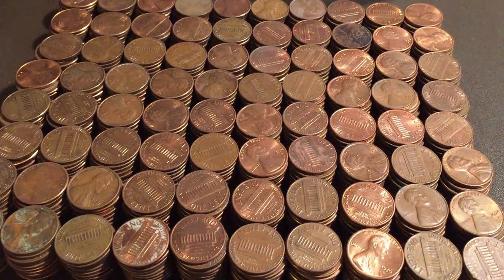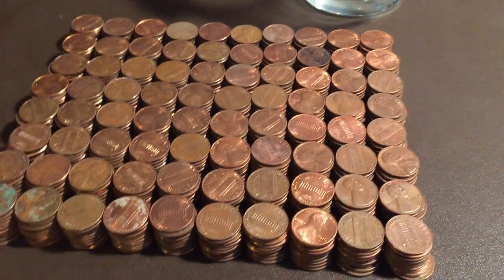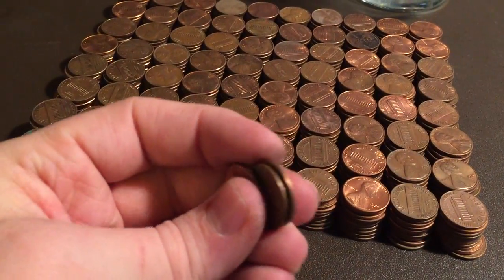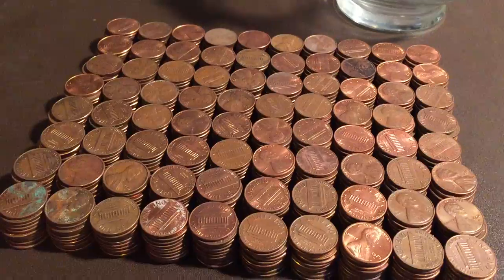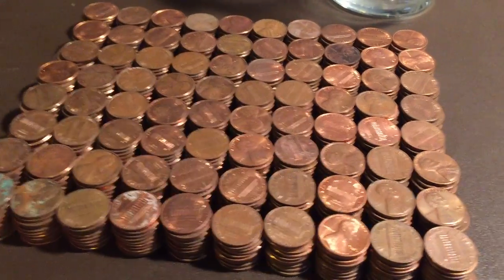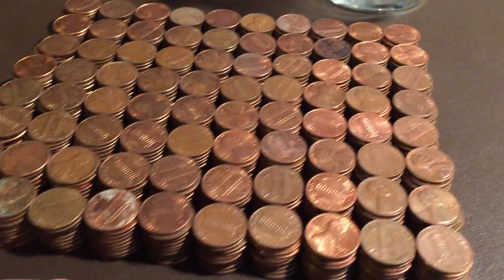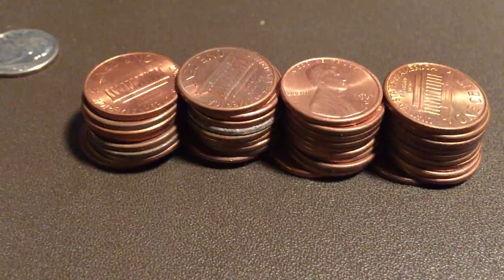The awesome thing here is that almost every single penny was copper. I looked through them and had $8.03 in copper pennies — that's excellent. And just as a comparison, $8.03 in copper and only 39 zinc pennies.